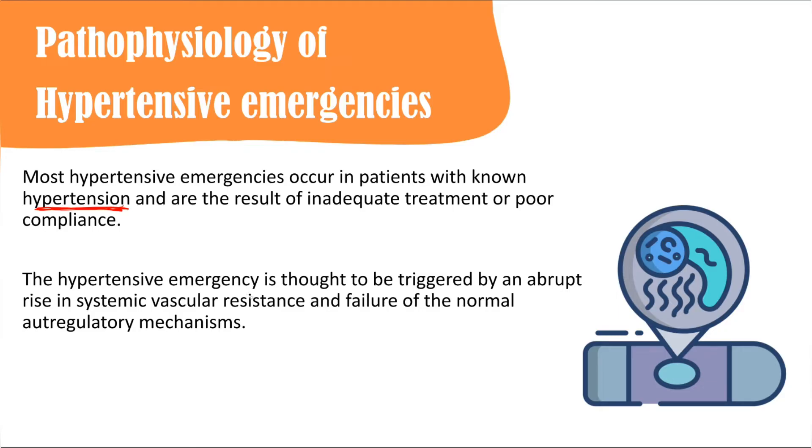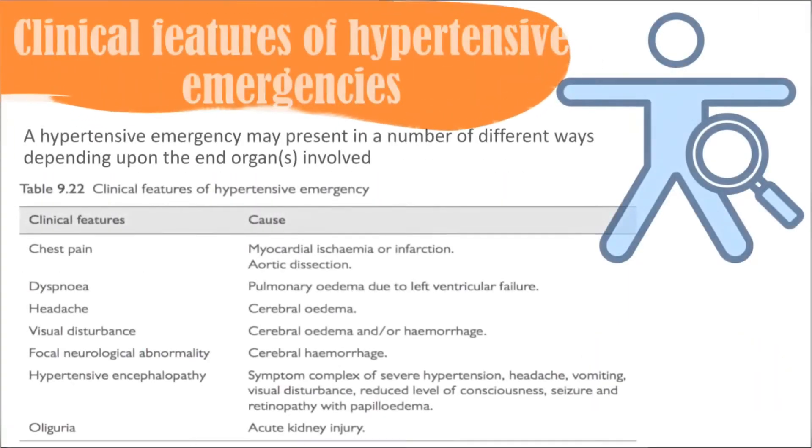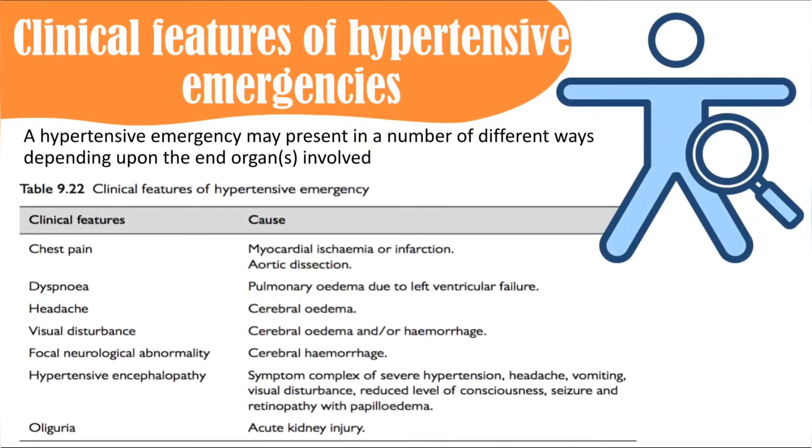Hypertensive emergency is thought to be triggered by an abrupt, sudden rise in systemic vascular resistance, leading to disturbance of autoregulatory mechanisms in the brain, cardiovascular system, and other areas. Symptoms vary: chest pain may indicate myocardial ischemia or aortic dissection; shortness of breath may indicate pulmonary edema.